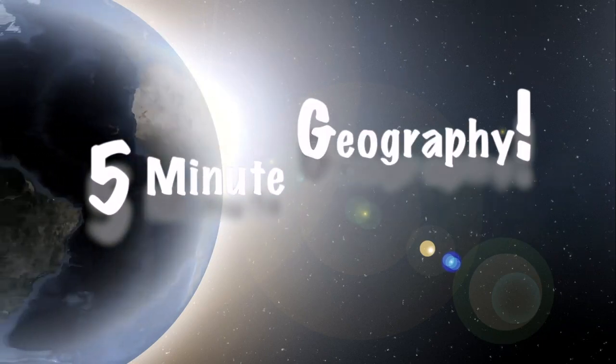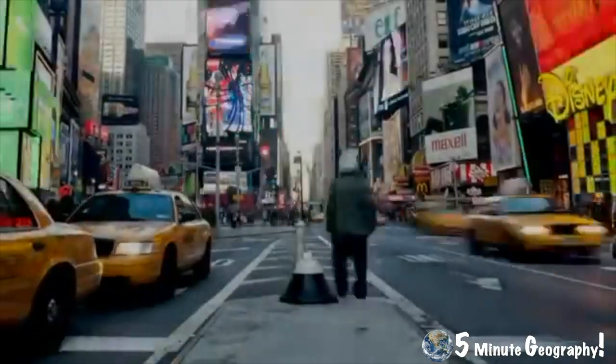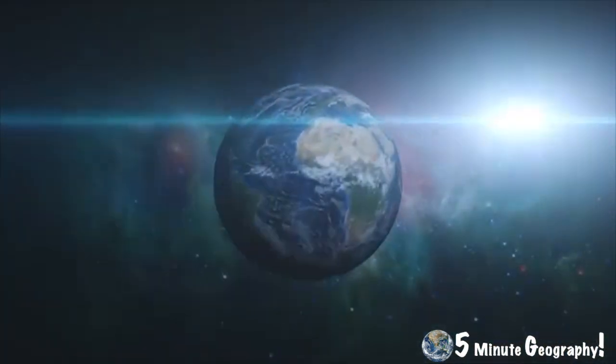Hello and welcome back to 5-Minute Geography with me Stephen Doyle. Each week I'll be uploading a 5-minute video explaining as simply as possible the world around us. Today in 5-Minute Geography we're going to be looking at the reasons why the Sahara Desert is growing at such a rapid rate.